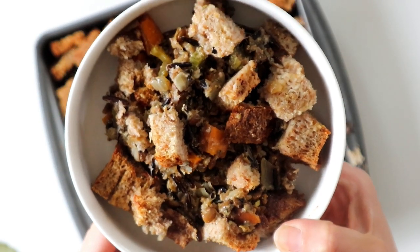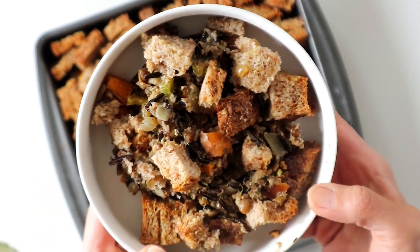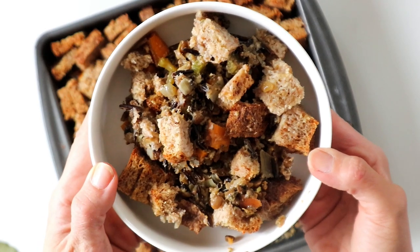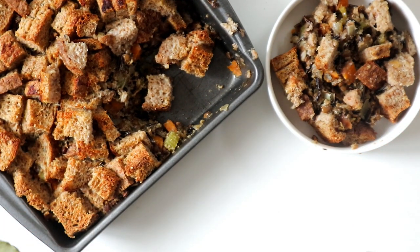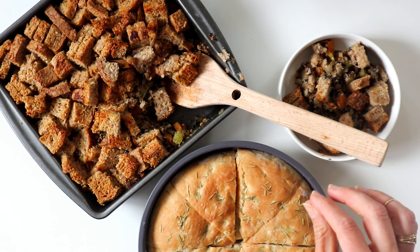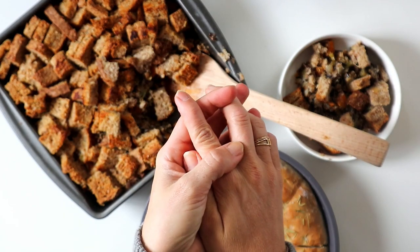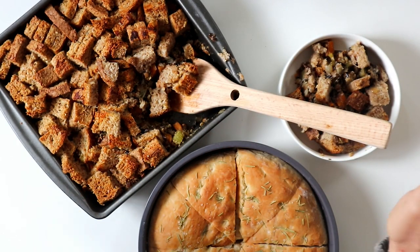You've got the sweet potato, the wild rice, the lentils, and the Ezekiel bread — this is one of my favorite meals to make. The best thing about a starch-based diet is that you can eat these foods all the time and be healthy and lose weight. I hope you guys have a great thanksgiving, I hope you try these recipes. If you do, tag me on Instagram — I would love to see them. I'll see you guys in the next video.